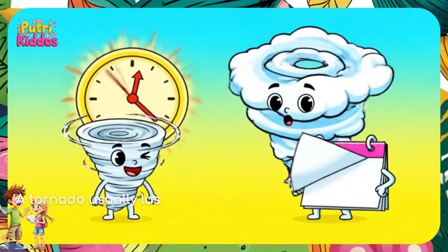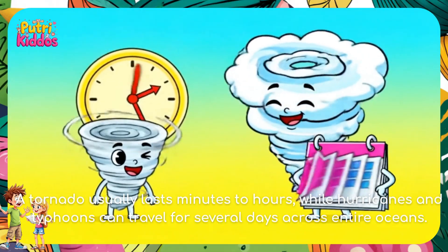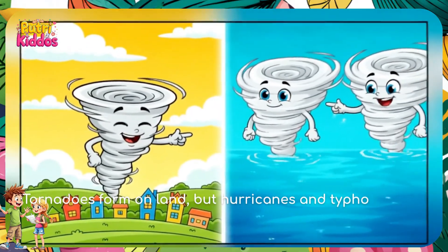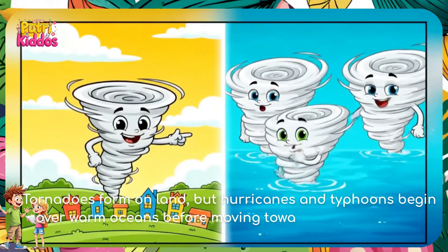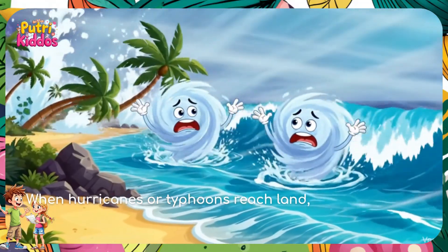A tornado usually lasts minutes to hours, while hurricanes and typhoons can travel for several days across entire oceans. Tornadoes form on land, but hurricanes and typhoons begin over warm oceans before moving toward coastal regions.